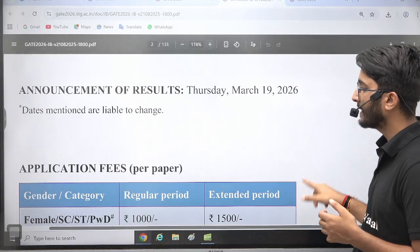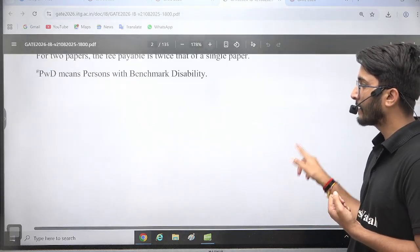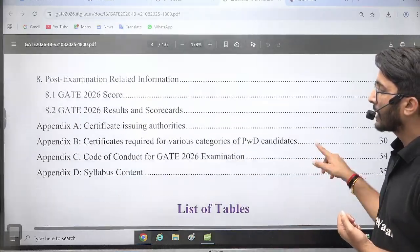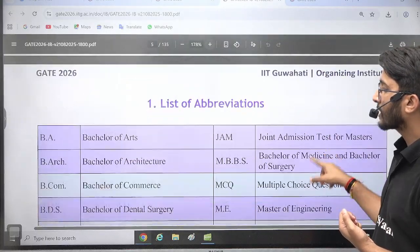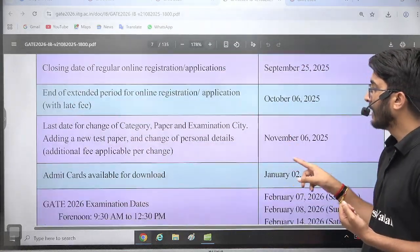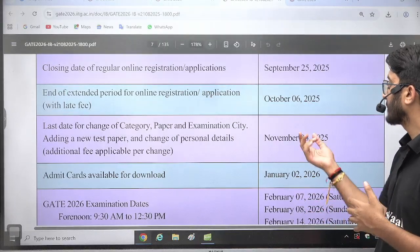The announcement of results is March 19. Application fees remain the same as covered during the website launch video. There are many other details covered about papers, lists of tables, and more. The last date for change of category, paper, or examination city is November 6.